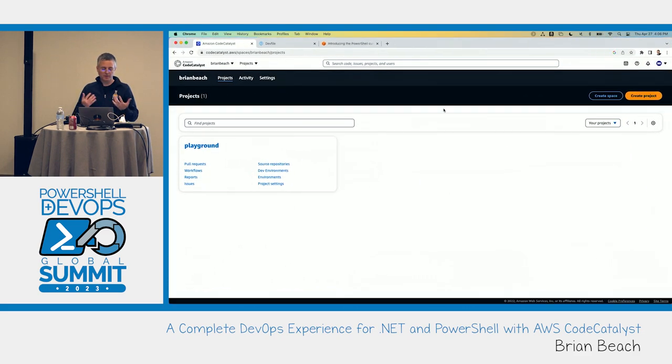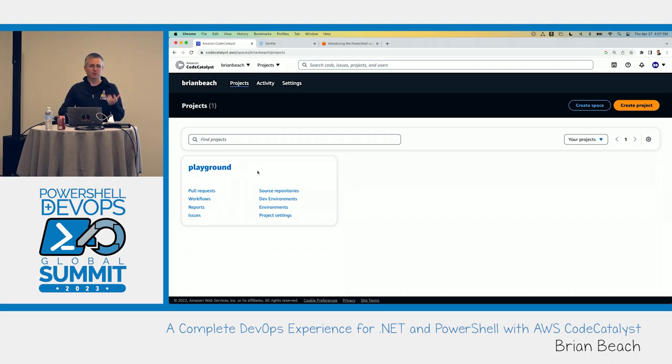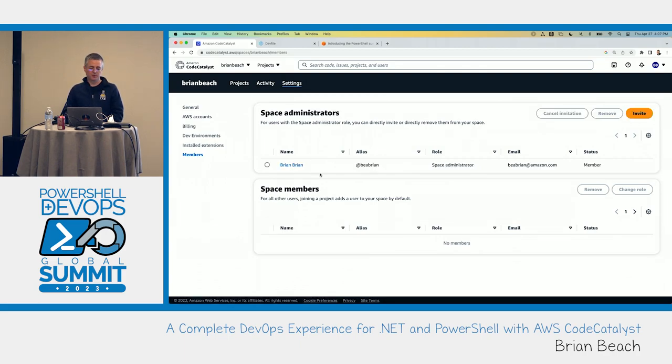I'm already logged into Code Catalyst here. I'm logged into my personal space — just my name, Brian Beach. You can think of a space as a way to organize a series of projects and team members. I've got just one project right now. My space could have multiple members; at the moment it's just me as administrator. I could add other members who are collaborating — you might do this at the business unit level or have one space for the entire organization.